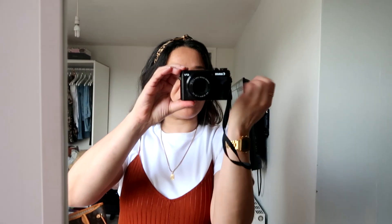My necklace is Portuguese gold — it has my initial on it and that's about it, I don't wear a lot of stuff. For my watch, I'm using my Casio watch, which a lot of you ask me about.